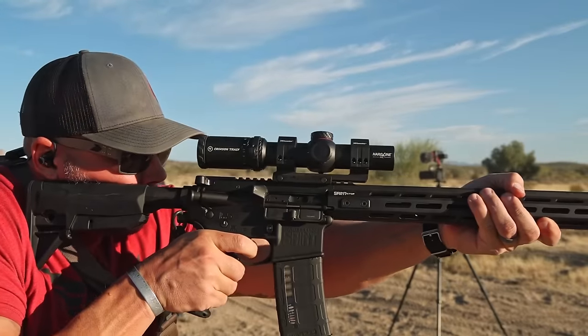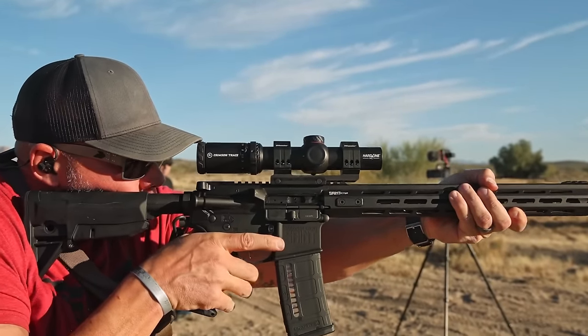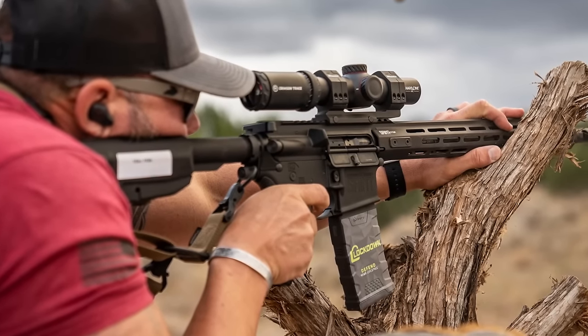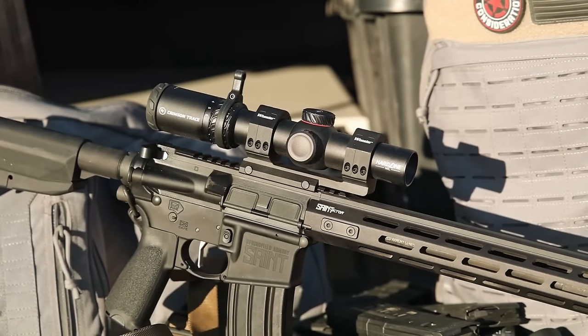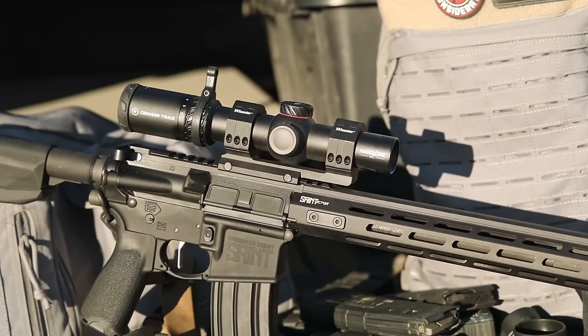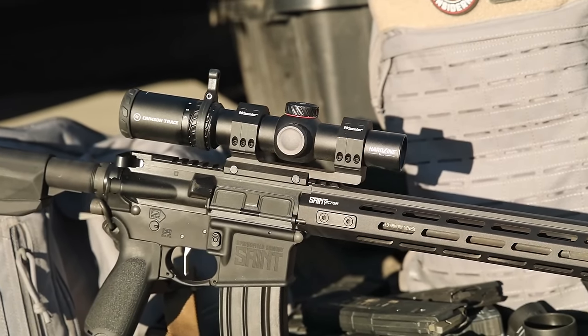I've run a few of the Crimson Trace optics before and for the price point they seem to do very well. Being able to use it at speed on a course in low light at Gunsite Academy definitely gave me a different perspective than just static local shooting. I'm not a competitor with LPVOs — I definitely got my clock cleaned by the competitive shooters out there who were very fast with them. That said, it's a pretty decent setup. The 34 millimeter tube does open up the view a bit, and at medium to far distances, a couple extra feet of view is definitely worth considering compared to a smaller tube diameter.